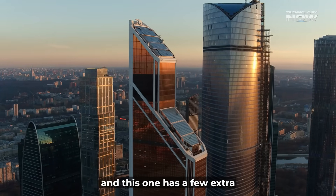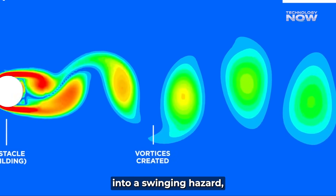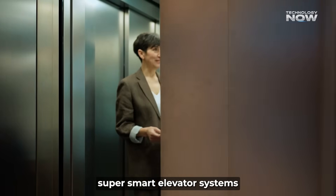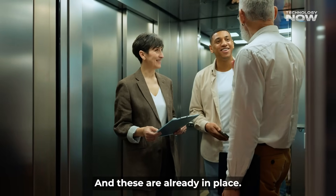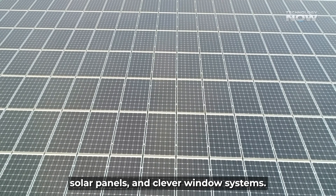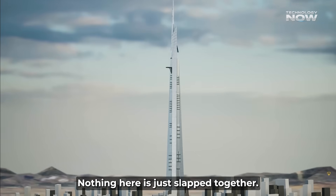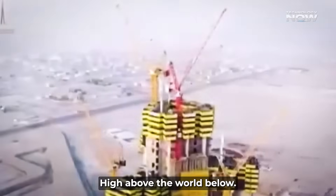Every skyscraper has issues, and this one has a few extra because of its size. Wind sway could turn a tall building into a swinging hazard, but the three-petal shape and massive base fight it. Moving tens of thousands of people up and down requires super-smart elevator systems and sky lobbies — already in place. Hot weather, sand, and temperature swings are handled with insulation, solar panels, and clever window systems. Even waste and water systems are designed to recycle and conserve — all engineered and tested to work smoothly, high above the world below.